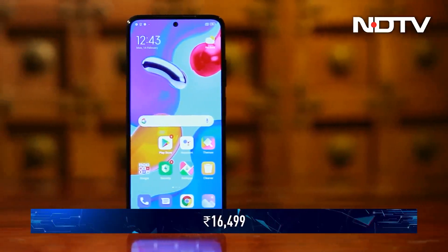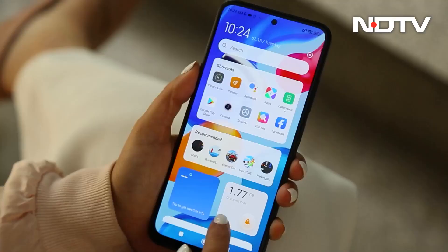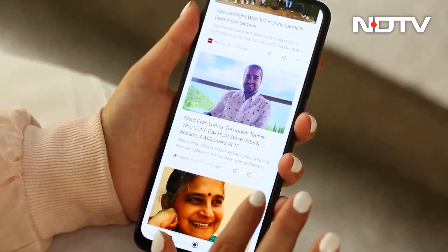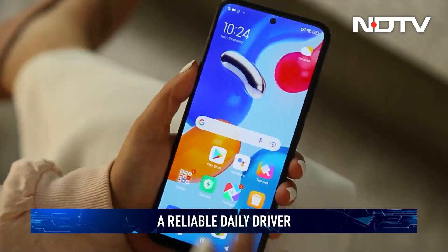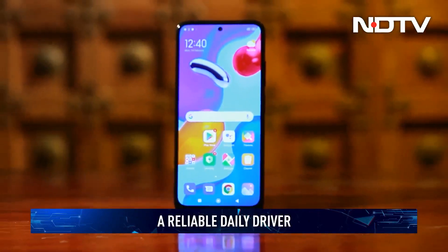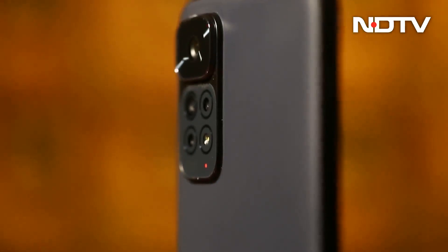Priced at 16,499 rupees, the Redmi Note 11S is a return to form for Xiaomi. While it might not please ardent gamers and performance enthusiasts, the phone has a package that should more than suffice for anyone wanting a reliable daily driver. The phone wins an easy recommendation from us, but we wish Xiaomi would have opted for a more eye-catching design to make it an all-out winner.